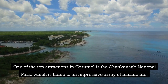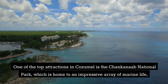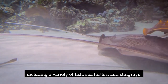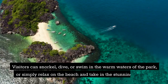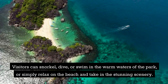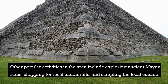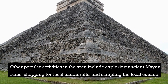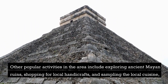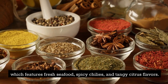One of the top attractions in Cozumel is the Chancanab National Park, which is home to an impressive array of marine life, including a variety of fish, sea turtles, and stingrays. Visitors can snorkel, dive, or swim in the warm waters of the park, or simply relax on the beach. Other popular activities include exploring ancient Mayan ruins, shopping for local handicrafts, and sampling the local cuisine, which features fresh seafood, spicy chilies, and tangy citrus flavors.